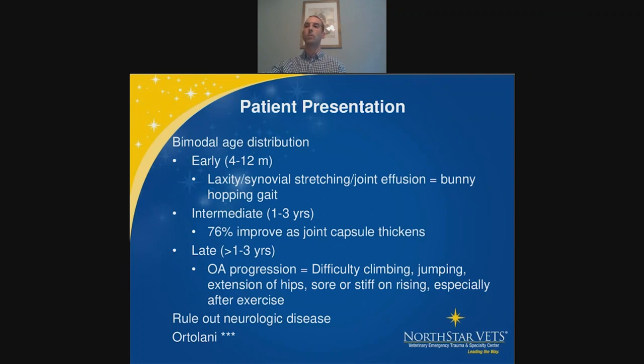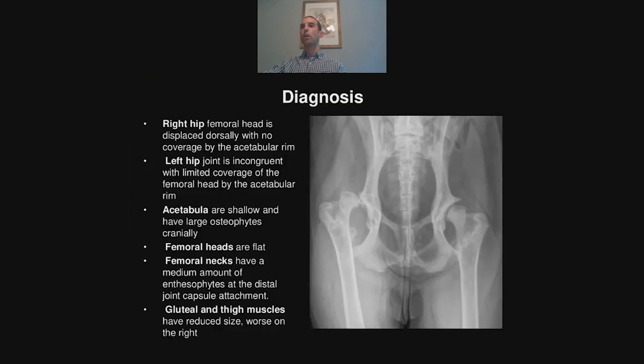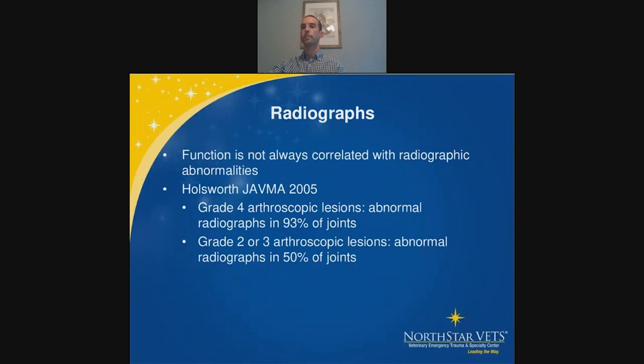Radiographs are the most common way to image hip dysplasia. In severely affected dogs you can see subluxation, flattened femoral heads, a very shallow acetabulum, osteophytes on the femoral necks, and significant muscle wasting. Importantly, function does not always correlate with radiographic findings — one 2005 study showed arthroscopic lesions and early hip dysplasia in dogs whose radiographs appeared normal. This is why we say: treat the dog, not the radiographs.